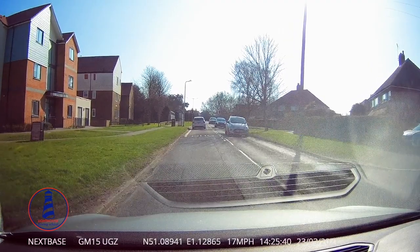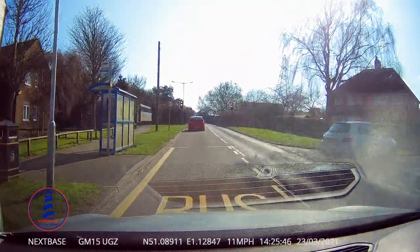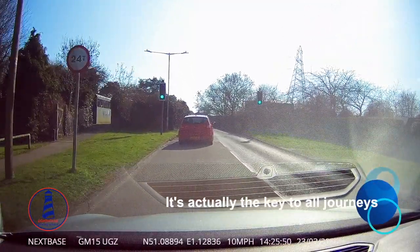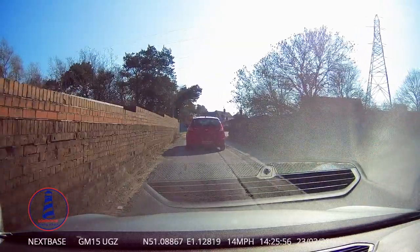I'm going to be looking at Horn Street for this video. It's a road that a lot of people struggle with, not just learners. The key to Horn Street is good observation and good planning. We're coming from the direction of Tesco, currently on Horn Street, and we're going to continue down the hill into Seabrook.